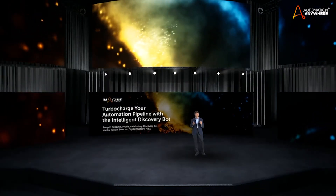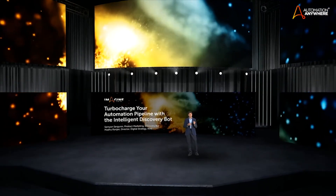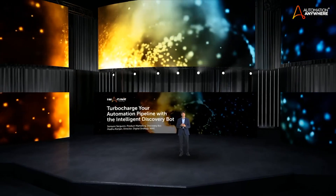In my career, I've launched many different products — cool stuff, AI technology, cloud, mobile. But I've never seen such an interest, such a demand, such a pull from the market as we experience now with Discovery Bot.